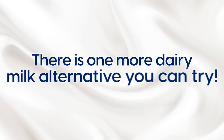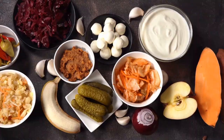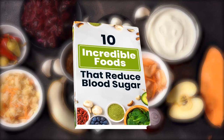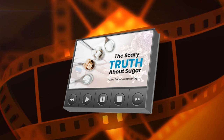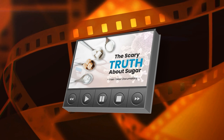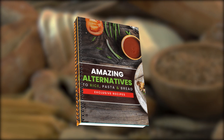But before you find out what it is, here are your three free gifts. Our new book, 10 Incredible Foods That Reduce Blood Sugar, uncovers the treasure trove of diabetes-fighting foods. Our free one-hour documentary, The Scary Truth About Sugar, reveals the real reason why type 2 diabetes, obesity, and heart disease rates are skyrocketing, and what really works when it comes to preventing these illnesses. And our new recipe book, Amazing Alternatives to Rice, Pasta, and Bread, contains over 50 easy-to-prepare and easy-to-follow recipes you can eat with the whole family. You can grab these free gifts in the description box below this video.